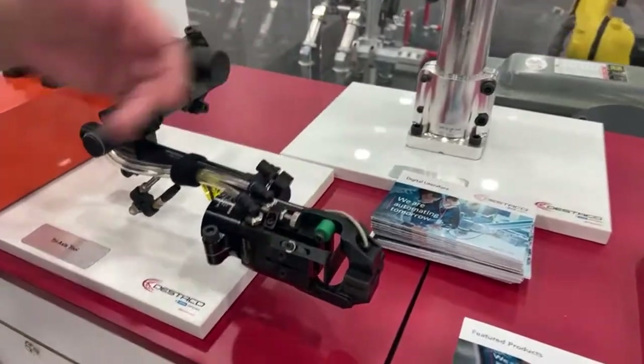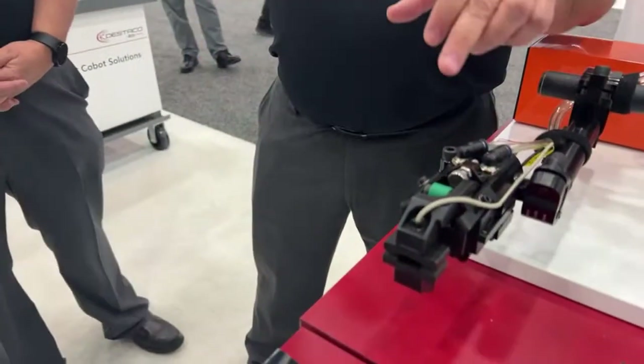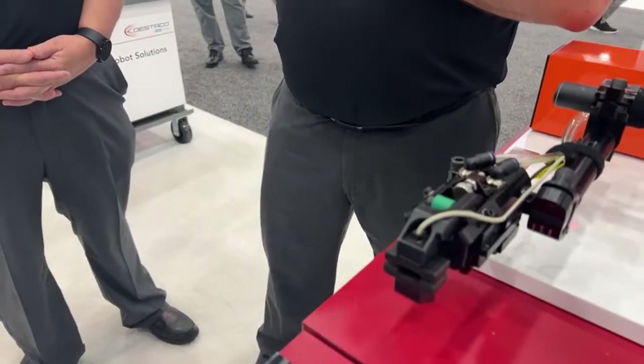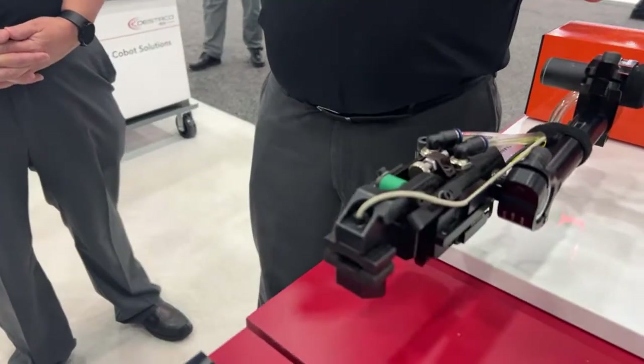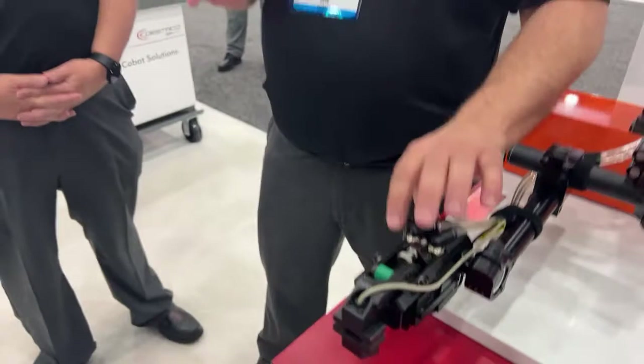There's no guesswork on what your opening angle is — it's marked on the side, very precise. Most applications are 30 degrees, 45, 60, or 75 — and we cover that range with one unit.